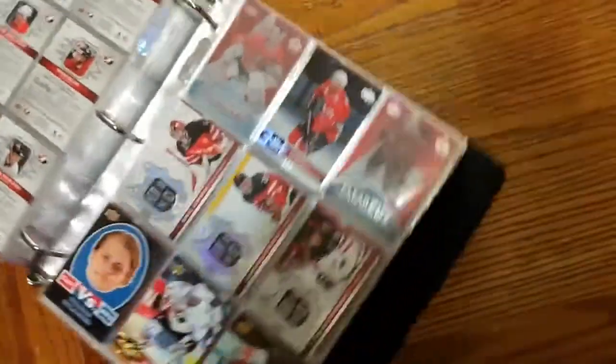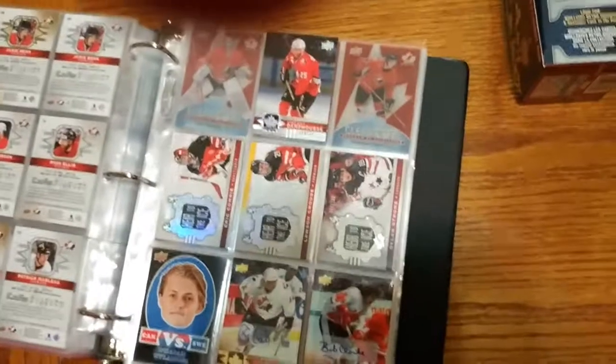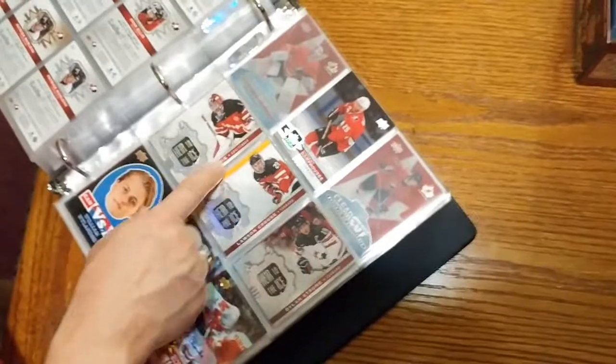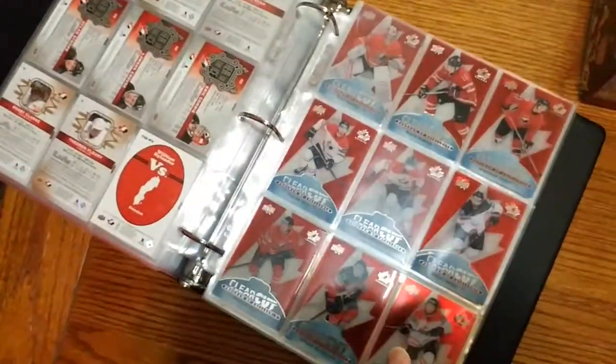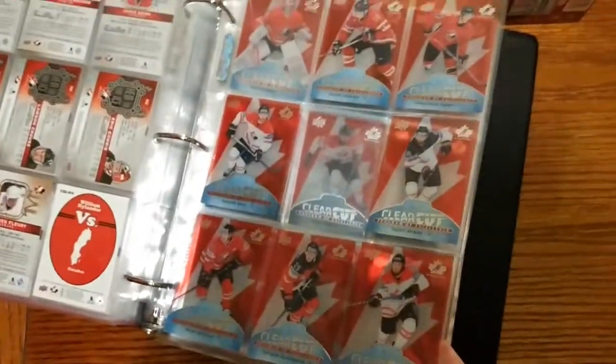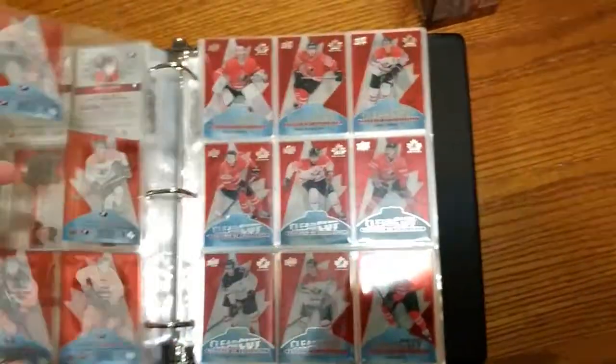And then we've got more signature cards here. And we've got these exclusive Air to the Ice cards — they're out of 100 as well. And then we've got all the clear cuts except three. So we've got all the clear cuts from the entire set — there's 30 of them and we're only missing three.